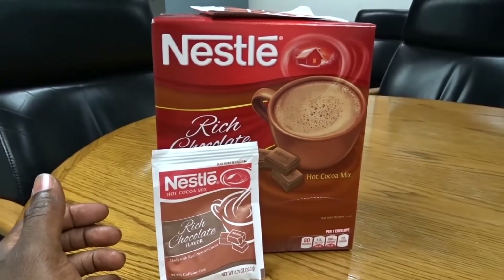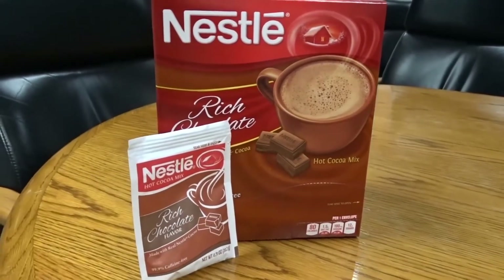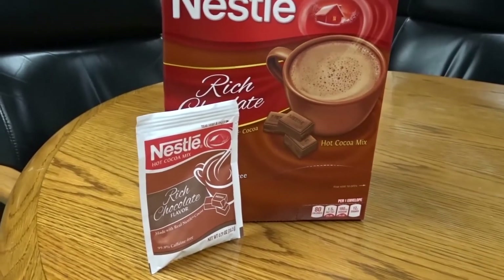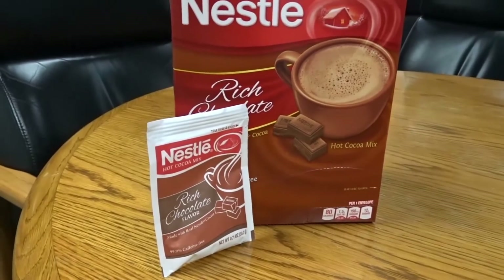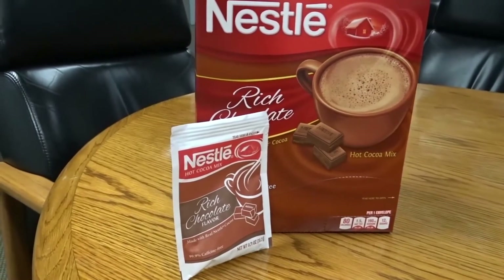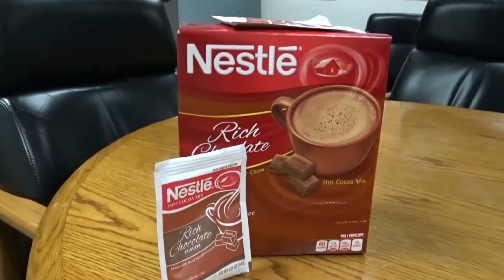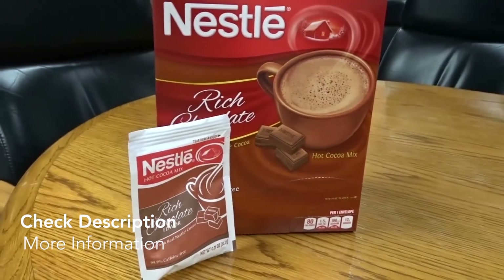I've drank it for a long time and I will continue to drink it. It tastes just like the classic cocoa you had when you were a little kid. That is the Nestlé's Rich Chocolate Cocoa Hot Cocoa Mix. I hope you guys use this information and I'll see you next time. Bye bye!